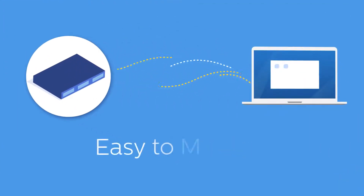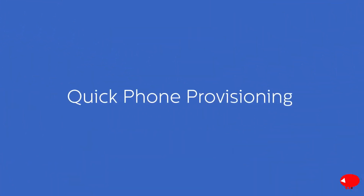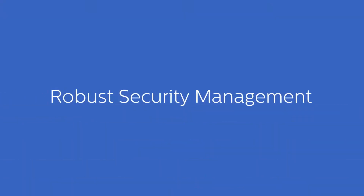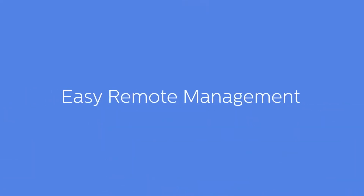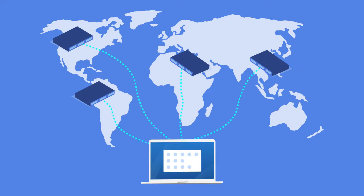S-Series PBX is not only user-friendly but also easy to manage through the intuitive web GUI. For example, IT admin can provision IP phones in bulk to save time and effort. Leverage firewalls, IP blacklist, and other security measures to safeguard the system. The remote management tool helps you retain complete control over multiple PBXs in different locations.